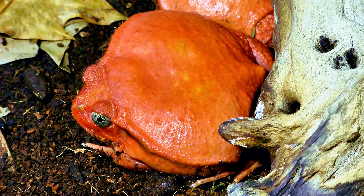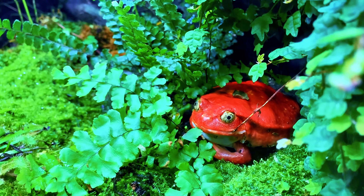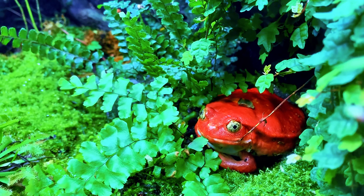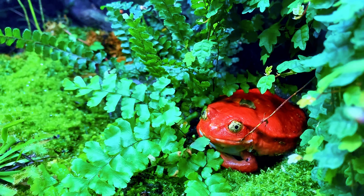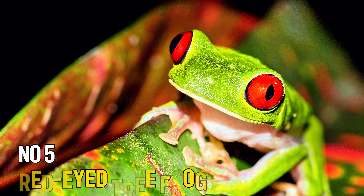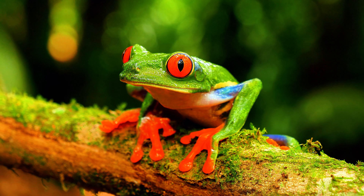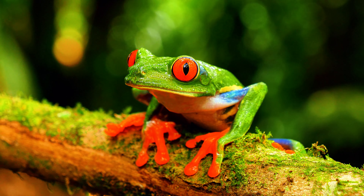Number 6: Tomato Frog. The Tomato Frog is named for its bright red or orange coloration, resembling a ripe tomato. Native to Madagascar, these frogs are a unique, colorful addition to any amphibian collection. Tomato frogs are terrestrial and spend most of their time on the ground, making them easy to care for in a simple setup with a moist substrate and plenty of hiding spots. They secrete a sticky milky substance when threatened, which can irritate the skin and eyes, so handling should be limited.